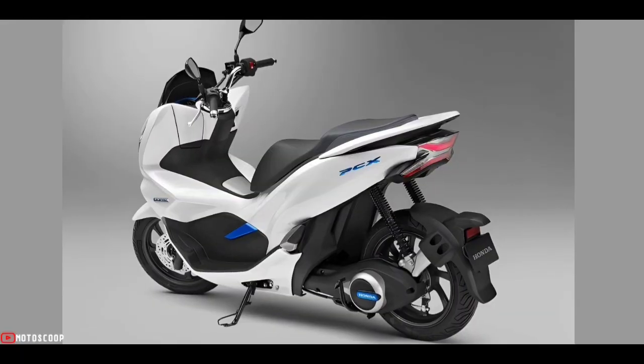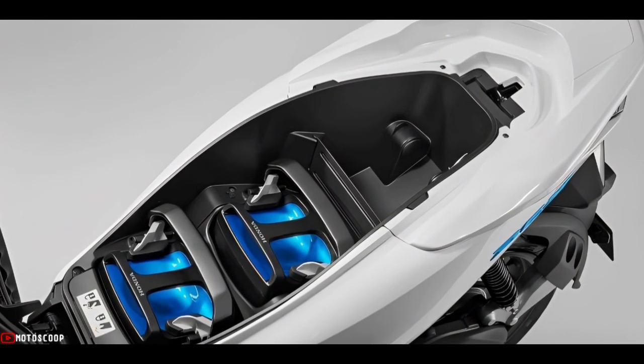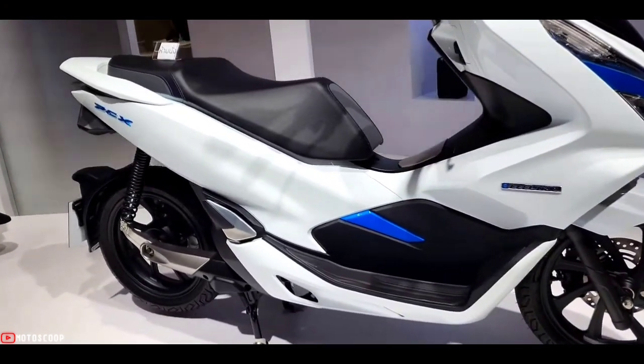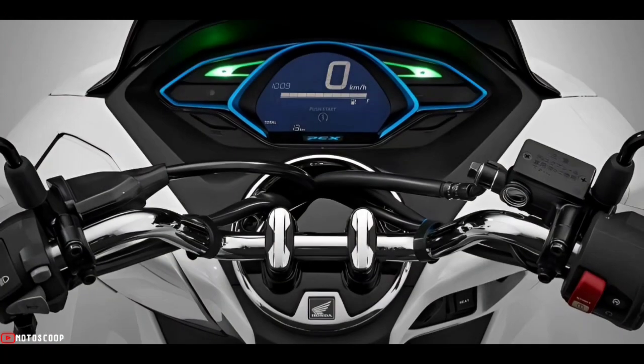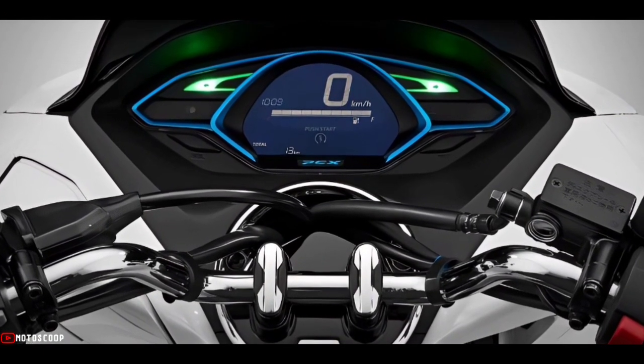It comes with a keyless system and decent storage space of more than 28 liters, along with a 12-volt socket that helps charge your phone or other gadgets. The dashboard is an all-digital affair with an instrument cluster featuring a speedometer, digital clock, trip computer, large signal indicators, and a PCX logo that glows.